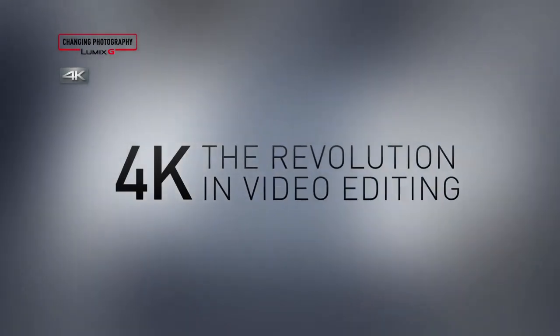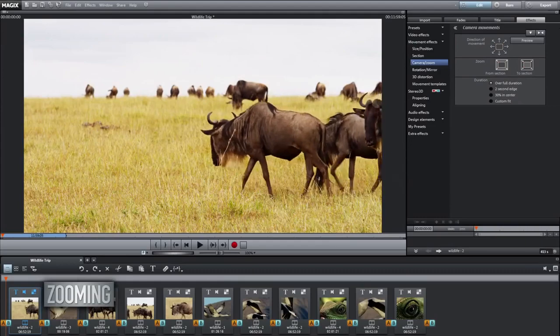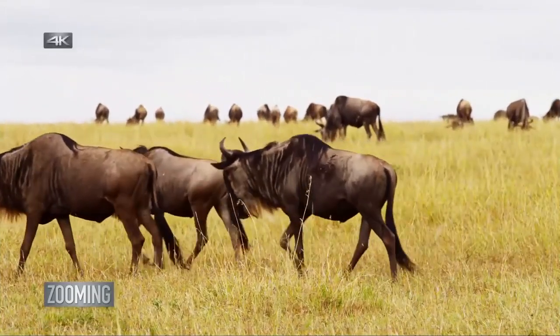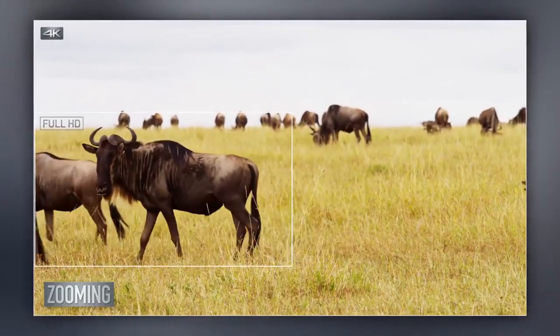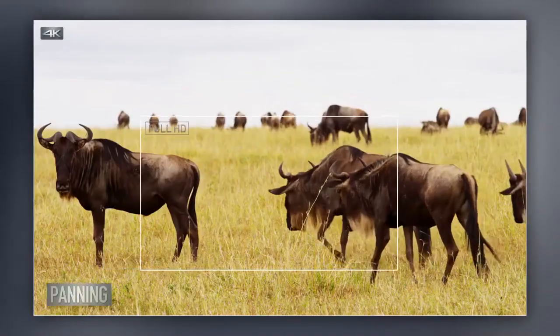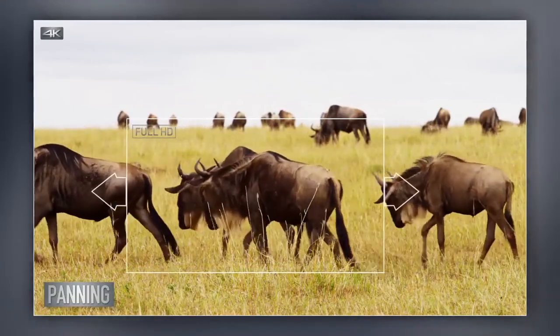Sometimes when we film a scene, we later wish we'd framed our composition a little differently. 4K lets you crop to improve your composition, and you can zoom up to 200% while keeping HD picture quality.